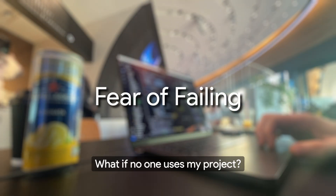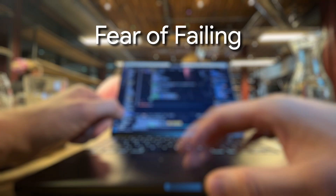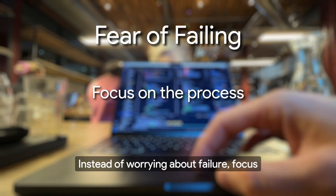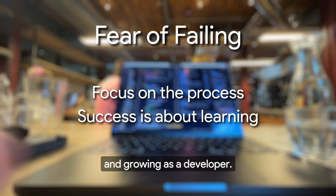What if no one uses my project? This fear holds so many developers back, but honestly, the worst case scenario is that you'll learn something new — which is still a win. Instead of worrying about failure, focus on the process of building. Success isn't just about launching the next big thing; it's about learning, improving, and growing as a developer.